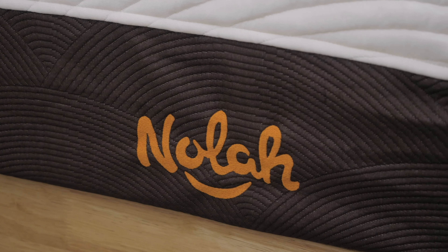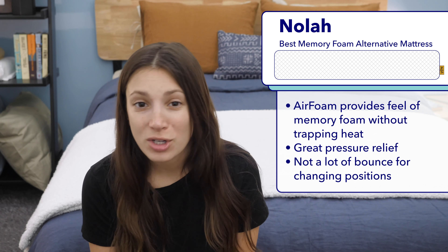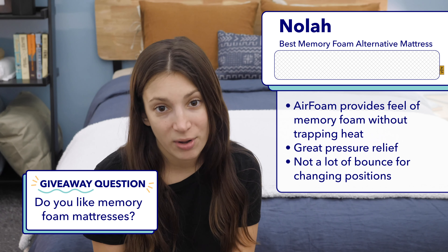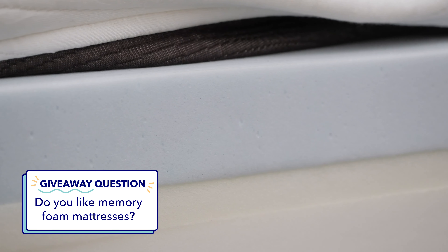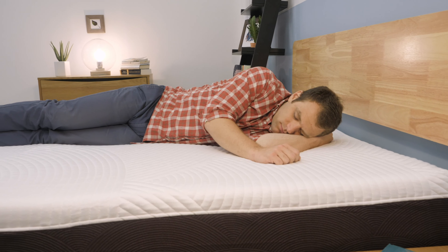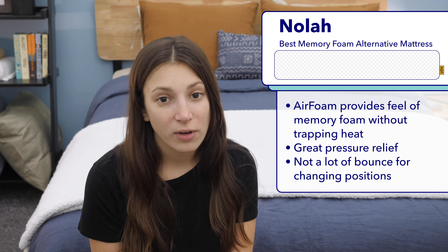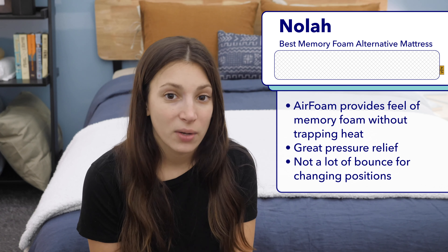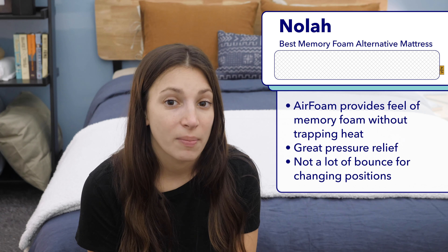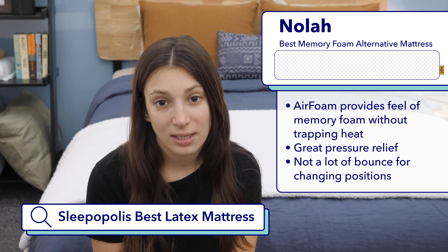Next in my roundup is the NOLA, my pick for the best memory foam alternative. If you're a fan of the squishy, cozy feel of memory foam but don't like that some mattresses trap heat, I'd recommend checking out the NOLA. Instead of memory foam, it uses a proprietary foam called air foam, which has the same softness and pressure relieving abilities as memory foam but is denser and more breathable — making it especially great for hot sleepers. However, I wouldn't recommend the NOLA for combination sleepers who like to feel free to move in bed; I'd steer them to something bouncier like a latex mattress. Google Sleepopolis best latex mattresses if that's you.